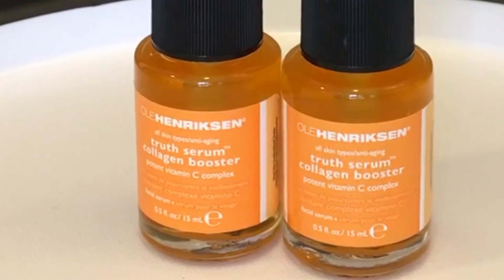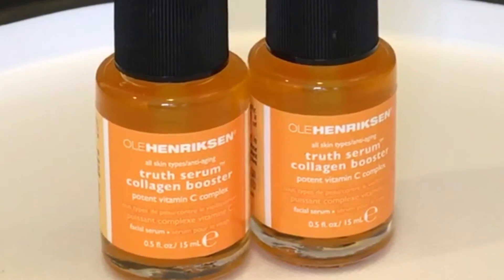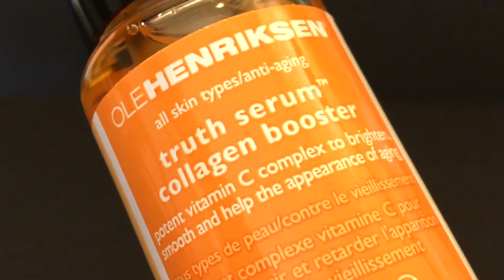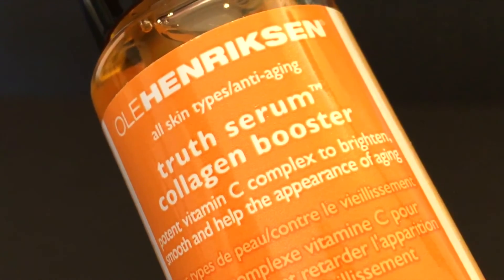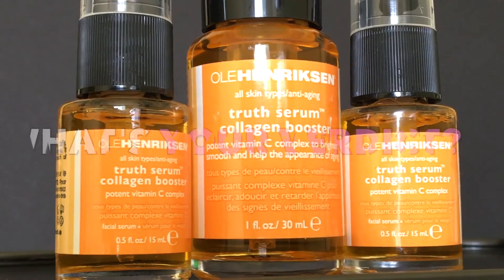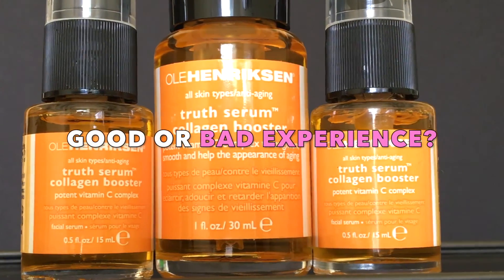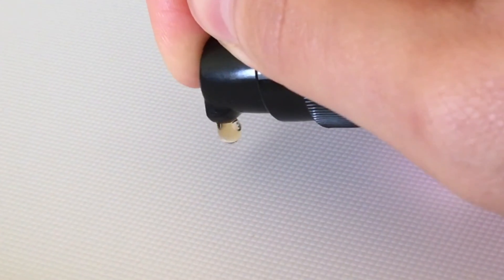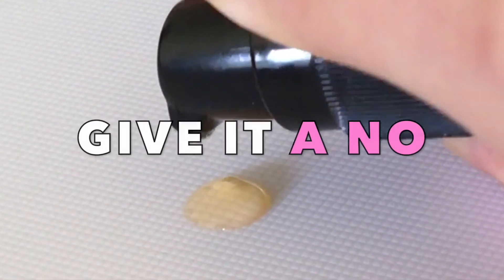The smaller bottles are also very travel-friendly, and I sometimes use Truth Serum alone as my one-stop shop for skin repair and hydration. Overall, I'm quite satisfied with Truth Serum, but after using what I have, I will hunt for a more natural alternative. So what's your verdict? Have you had a good or bad experience with this face serum? Sharing your story will tremendously help me and other fellow inner beauties who may be interested in this product to either give it a go or give it a no.